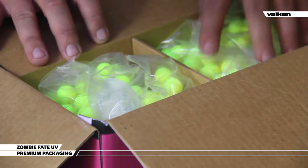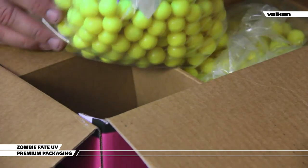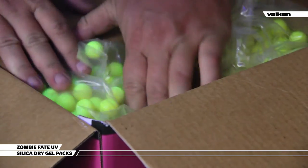Valken Zombie UV paintballs are premium packaged with all the bags stored in four separate dividers. Each bag is also factory sealed with a silica dry pack so your UV paintballs arrive unbroken, dry, and fresh for when you are ready to use them.